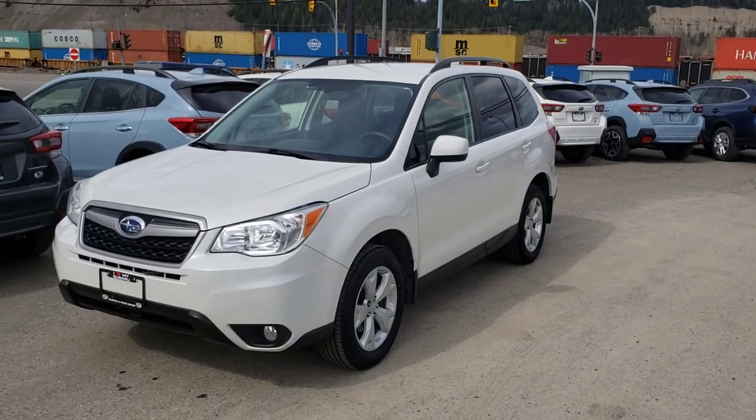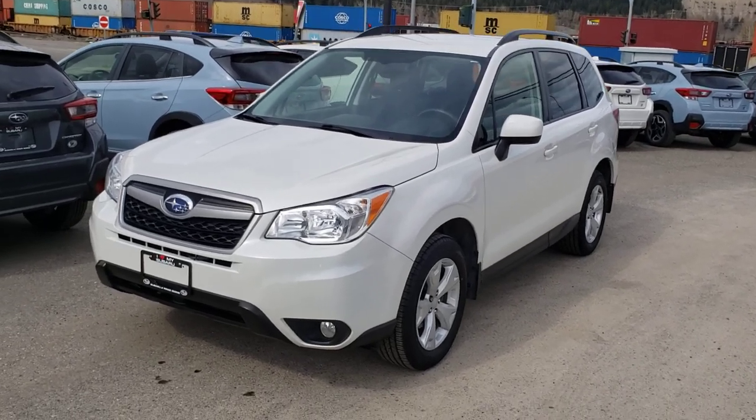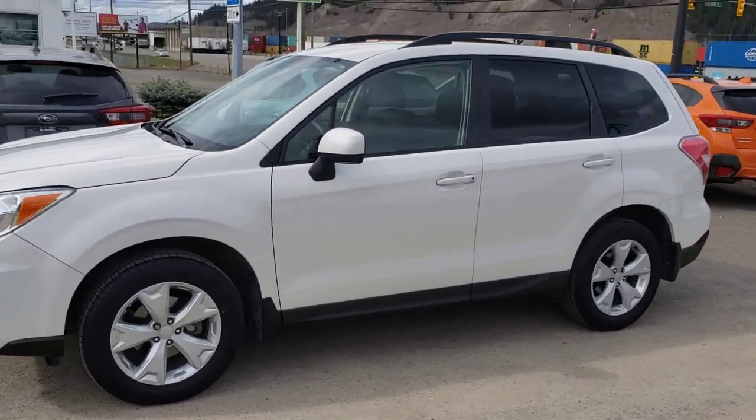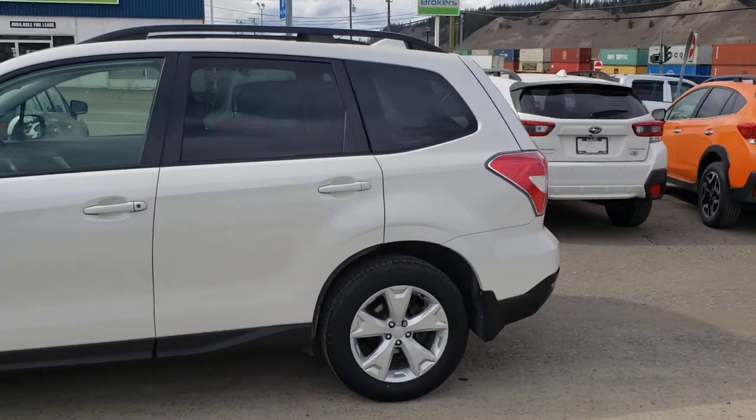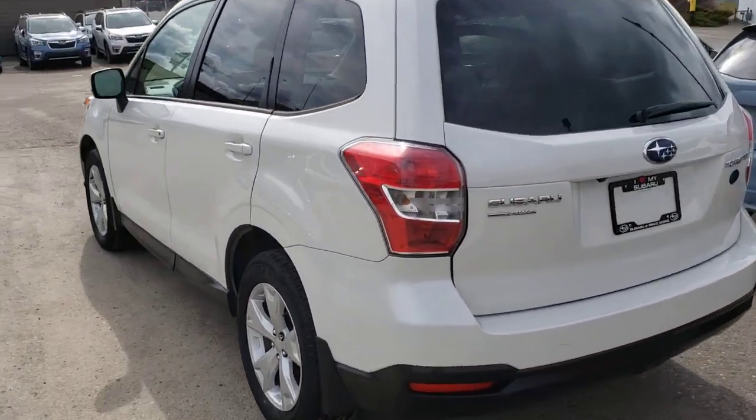Hey everyone, Tyson the Subaru Specialist here. This is our 2016 Subaru Forester Convenience — one step up from the base model in Crystal White Pearl. That means you get fog lights and alloy wheels as opposed to the stamped steel wheels that the base models have. That Crystal White Pearl is awesome — stays really clean looking.